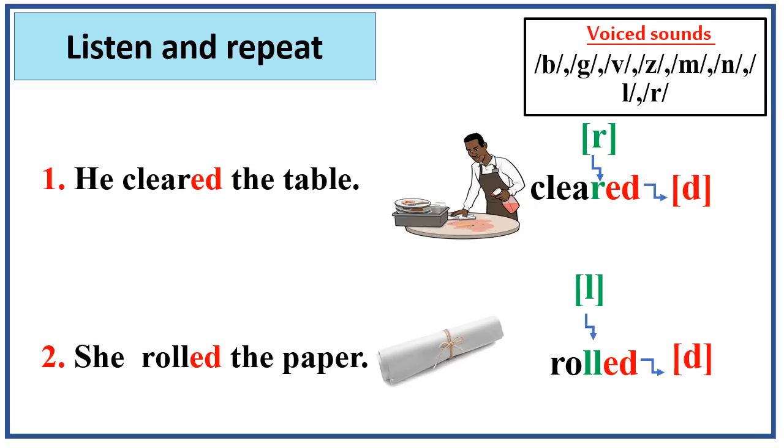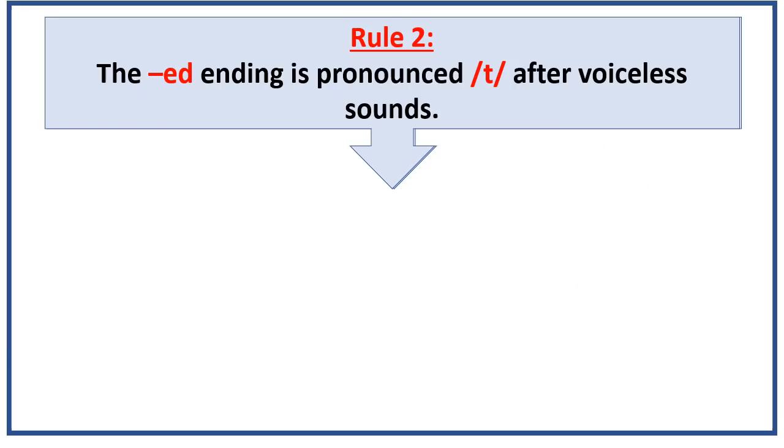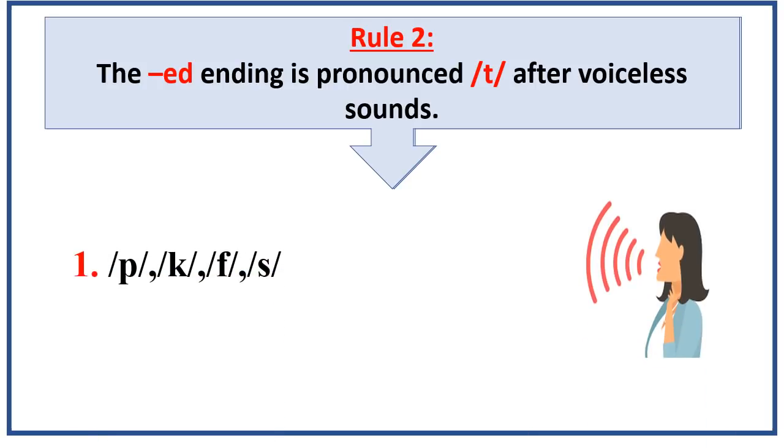And now let's move to rule number two. The ed ending is pronounced t after the voiceless sounds. So what are the voiceless sounds? I want you again to place your fingertips on the front of your neck and pronounce after me. When we pronounce voiceless sounds, we can notice that our vocal cords don't vibrate or even move.